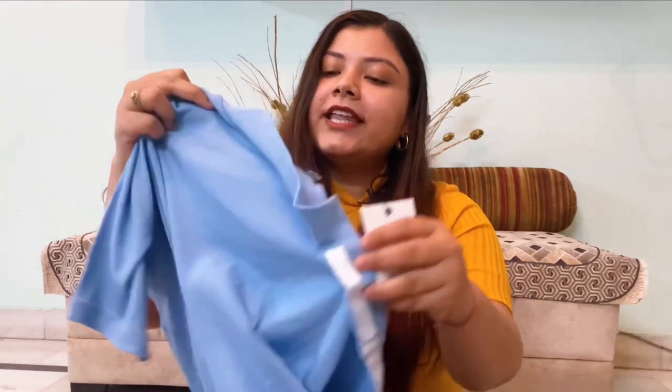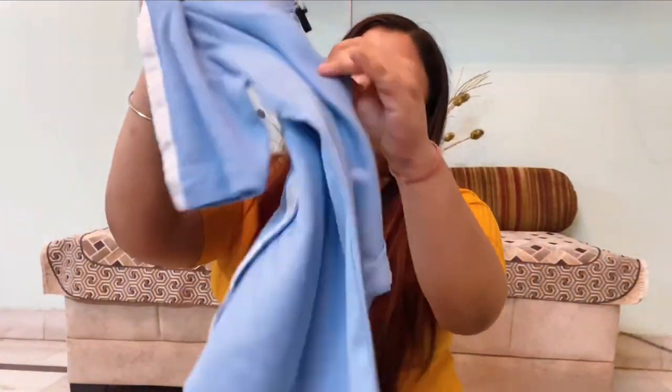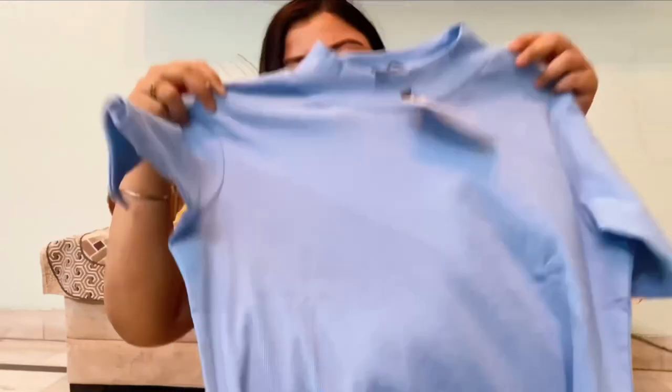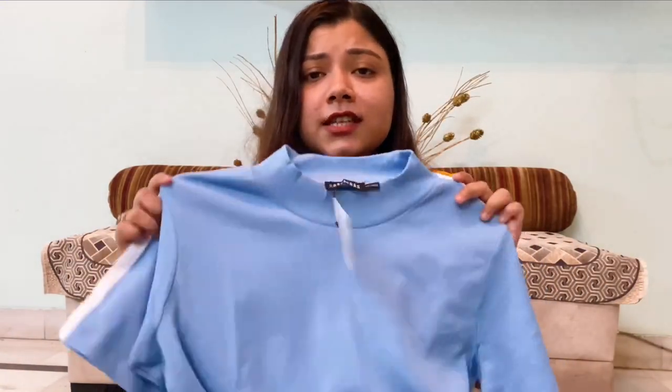Next up is again sky blue — a t-shirt from Sasa Faraz. It's a very cool sporty t-shirt with a stripe detail. Originally priced at ₹9,99, which I thought was costly, but I got it for ₹3,10 which is a great deal.